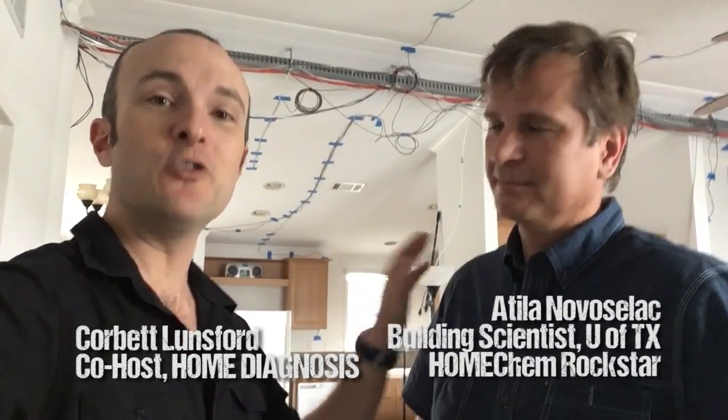I'm here in the test house at the University of Austin, Texas with Attila Novoselak, who is the master of the house. So Attila, what is this house all about? What are we doing?